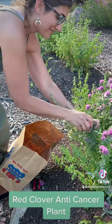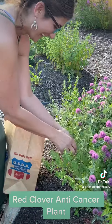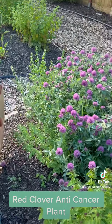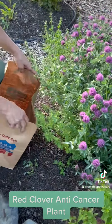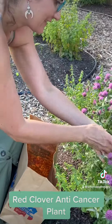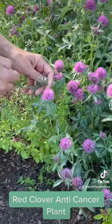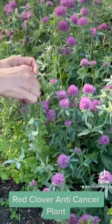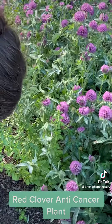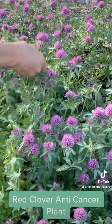It has what's called phytoestrogens in it. Phytoestrogens are basically a weaker kind of estrogen that is more beneficial to the body. This can help where the body will take the weaker estrogen and create a more balanced, healthy period.